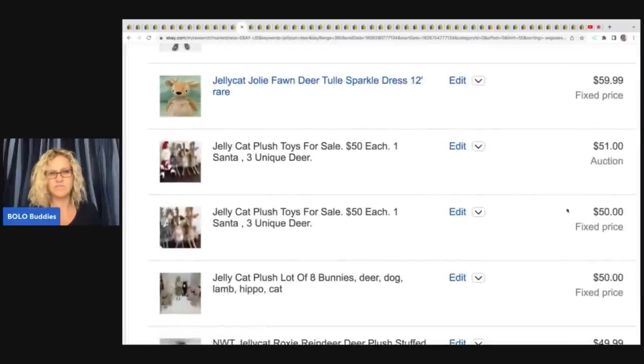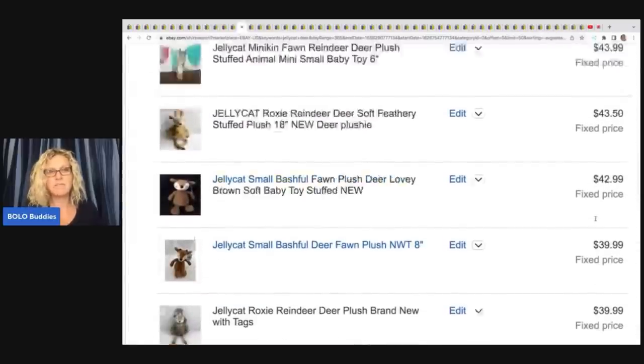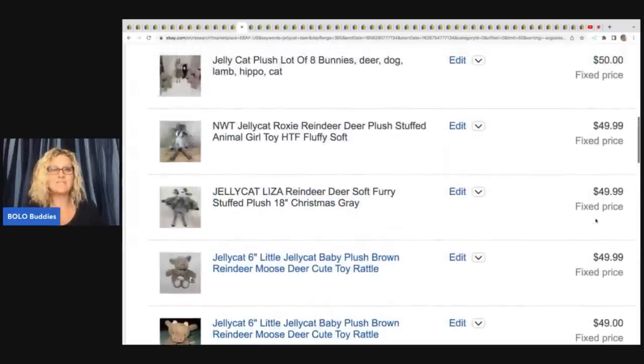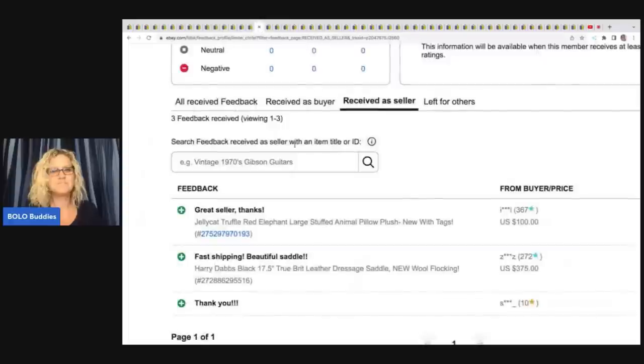There are three of them here for $50 as well. Don't be afraid to price your item high — you may have to sit on it a little bit. It just depends on whether you're looking to sell things quickly or make more money. I love this guy — Jellycat Truffle Red Elephant, large stuffed animal pillow plush, new with tags. $100 for bids on that one. Feedback was left confirming it sold for $100.